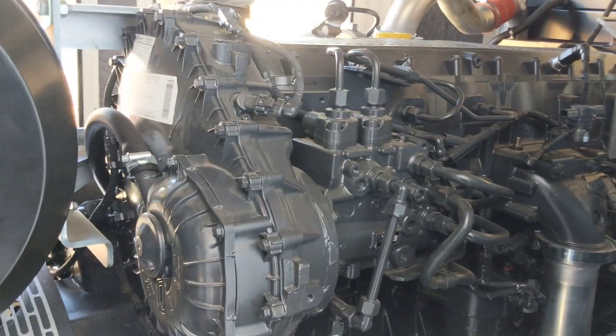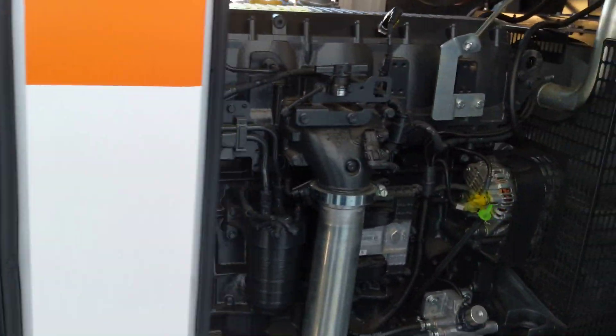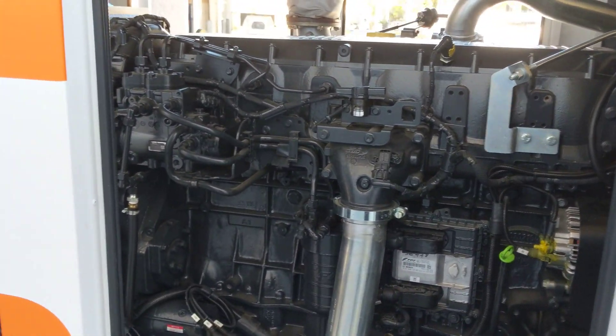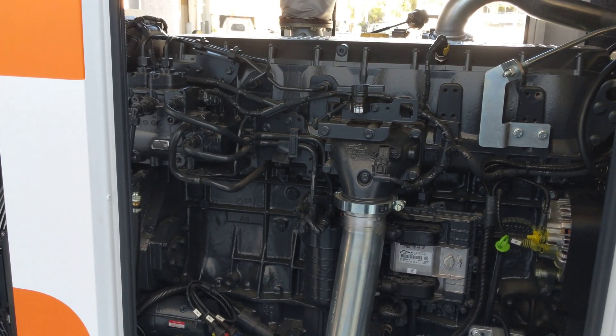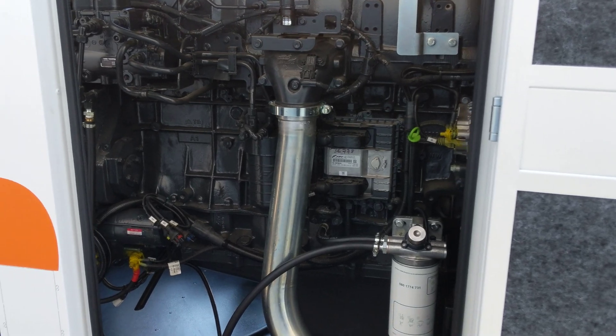The Cursor 13 engine in here is 414 kilowatt at 1500 RPM. The engine alone weighs just under 1400 kilograms, and the entire generator itself is just over 4000 kilograms.